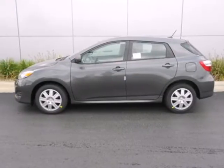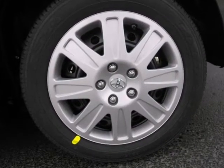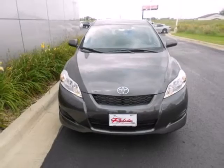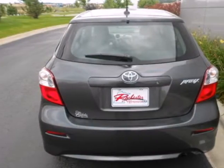Here's a 2011 Toyota Matrix. This sporty hatchback is packed with standard features, including air conditioning, electric power steering, driver and passenger whiplash protection, four-wheel anti-lock brakes, stability and traction control, and electronic brake force distribution.